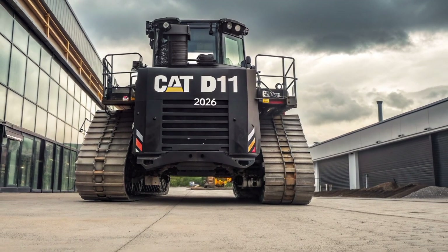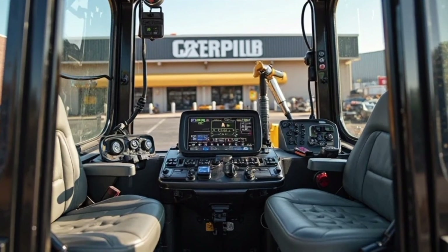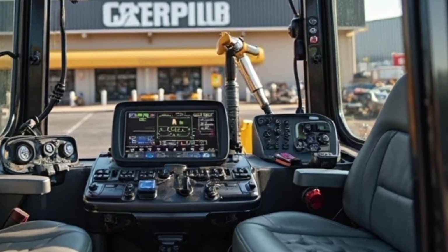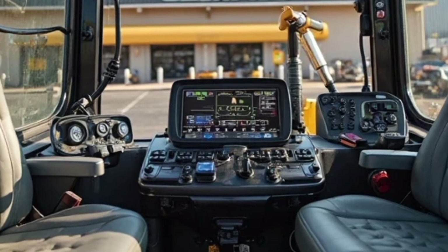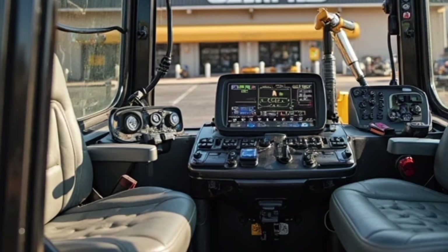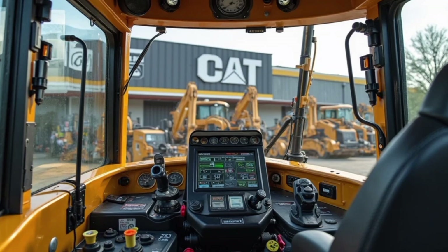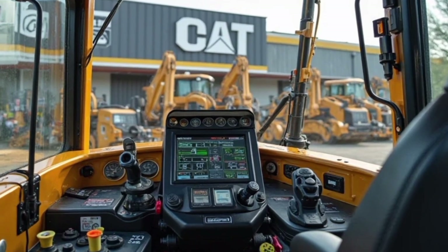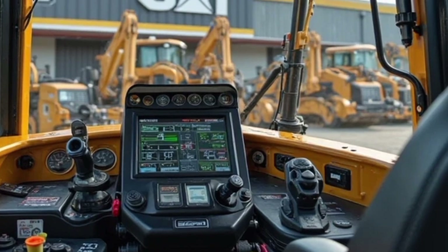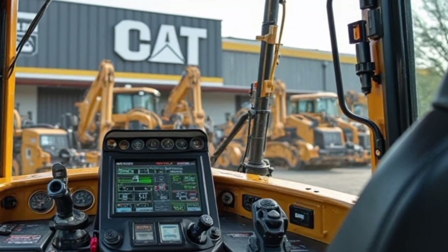Stepping into the interior, this is where the 2026 D11 truly sets itself apart. Gone are the days of cluttered levers and mechanical panels. The cabin is modern, sleek, and operator-focused. There's no traditional steering wheel — instead, dual joystick controls provide intuitive handling and precise maneuverability. The controls are fully programmable, allowing customization based on task or operator preference. The central dashboard features a high-definition touchscreen display integrated with CAT's onboard diagnostics, GPS mapping, real-time blade positioning, fuel efficiency readouts, and predictive maintenance alerts.